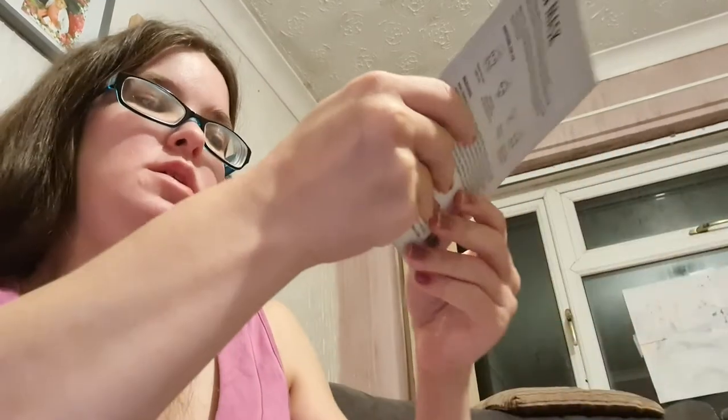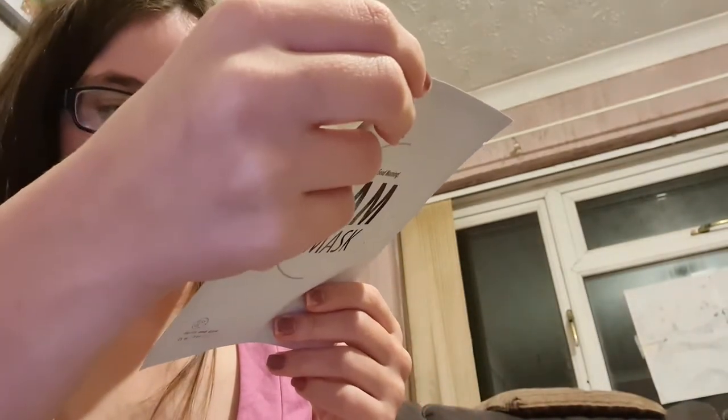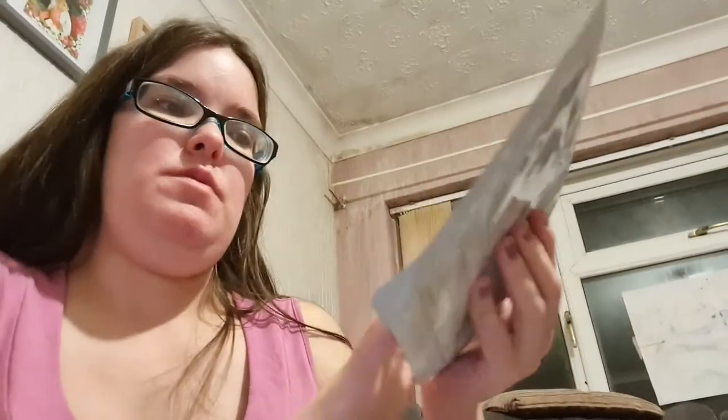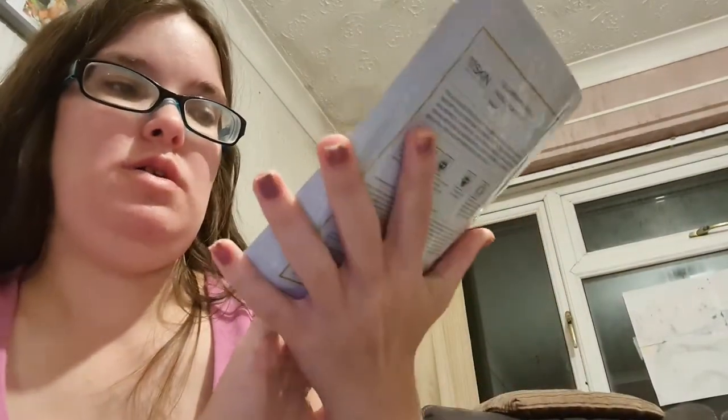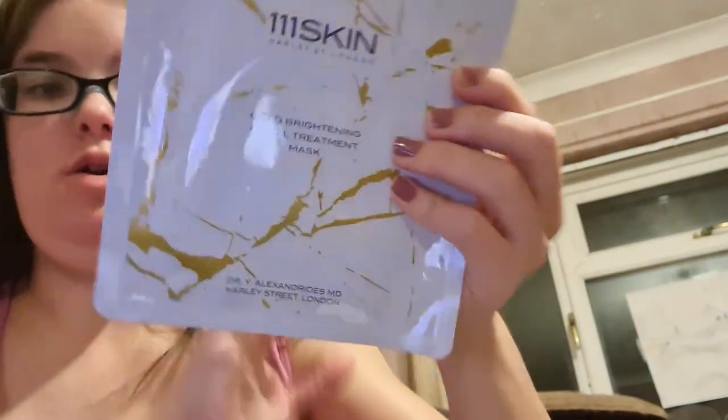This is a Good Morning AM Mask — you put it on in the morning for a bright complexion, but I don't have time for that. It came in a Glossybox. Then I've got the 111Skin Party at St. London Gold Brightening Facial Treatment Mask — that's the one I'm doing next. It's a sheet mask.